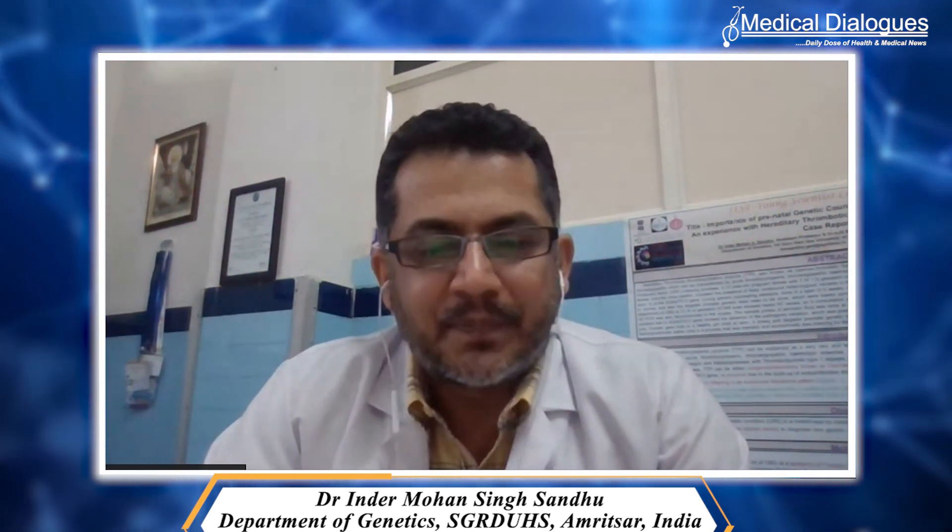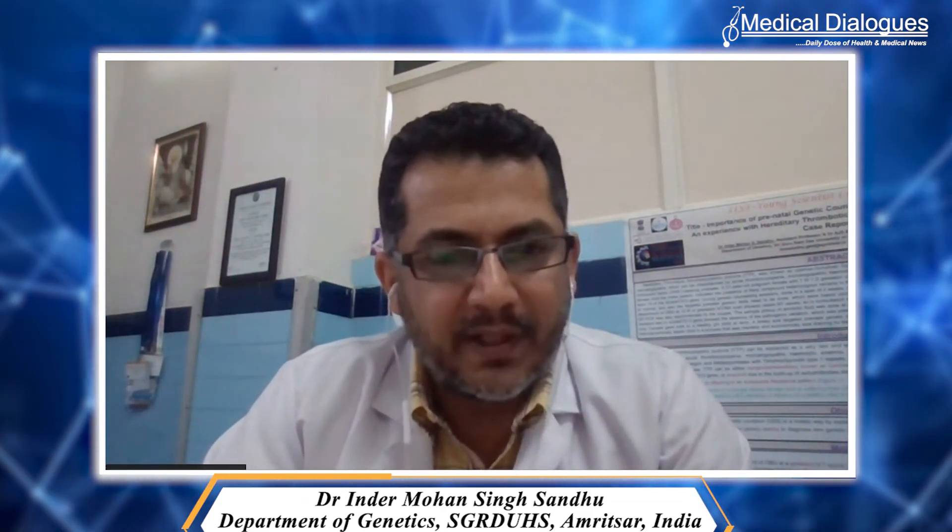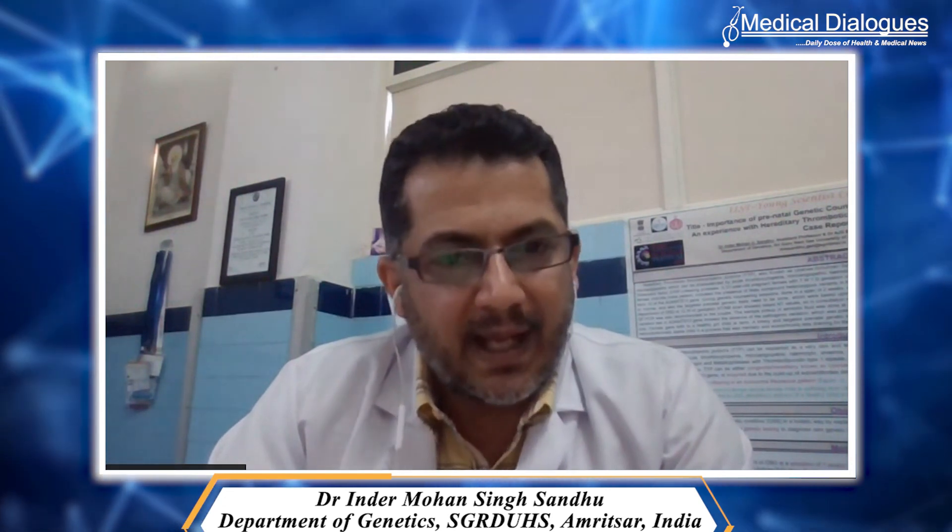Pre-test genetic counseling sessions are very important so that patients get the specific test required for their condition. If patients already have a Down syndrome baby or a disorder present in the family, they want to know the recurrence risk. A professional genetic counselor or medical geneticist can help calculate the recurrence risk for the next pregnancy. Trisomies are now easily detectable prenatally, and if parents are willing, they can opt for medical termination of pregnancy if screening and diagnostic tests show an abnormality in the fetus.